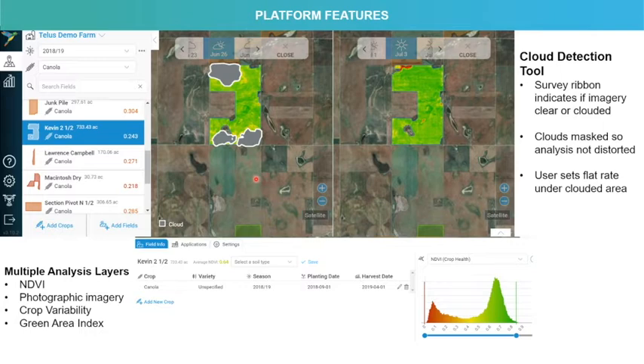We have the ability to compare different time series as well, which can be important when looking at fields that have a bit of cloud cover. There is a cloud detection tool, identified by a cloud icon on the survey ribbon at the top. A message will pop up to indicate what percentage is under cloud cover. The cloud detection tool masks out the cloud so the analysis isn't distorted.